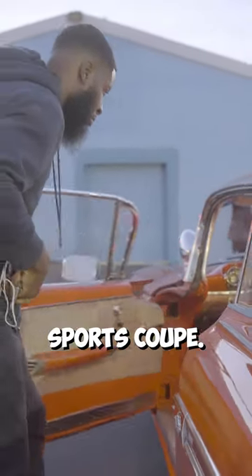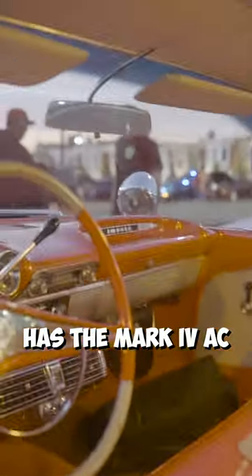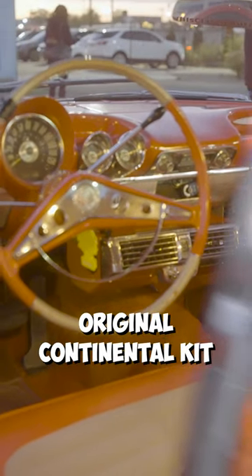I've been sending cars overseas for over 10 years now. This is a 59 Chevy Impala sports coupe. It's a 350 motor, trans, has the Mark 4 AC, original Continental kit.